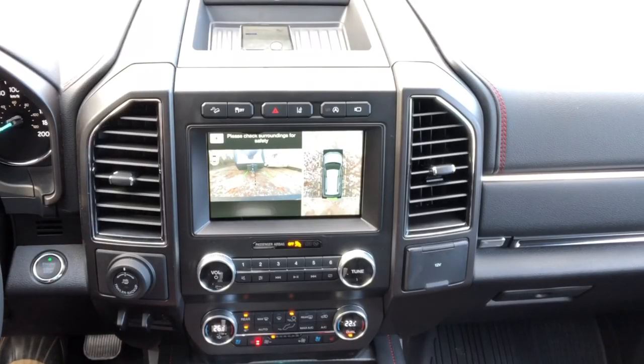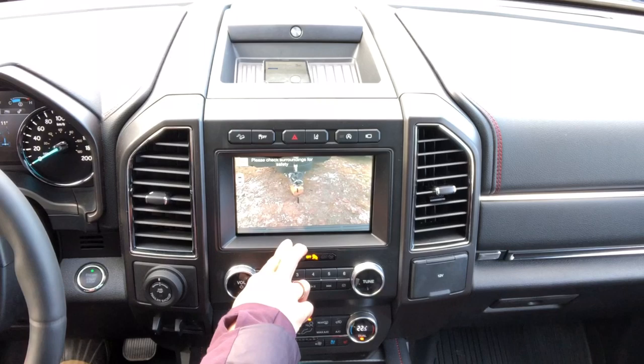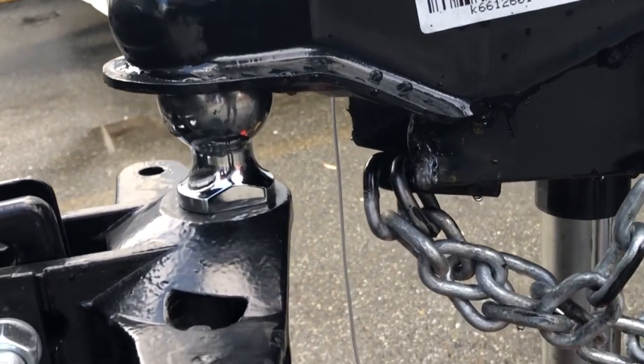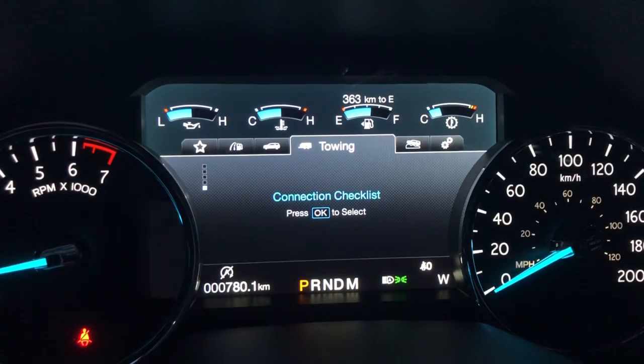Backup cameras have to be one of my favorite new technologies in the last few years. Not only does it make parking any vehicle a breeze, but backup cameras nowadays, especially on a vehicle like this Expedition, make connecting a trailer or even a gooseneck-type fifth wheel to your truck easy to do all by yourself. I did this myself 100%.